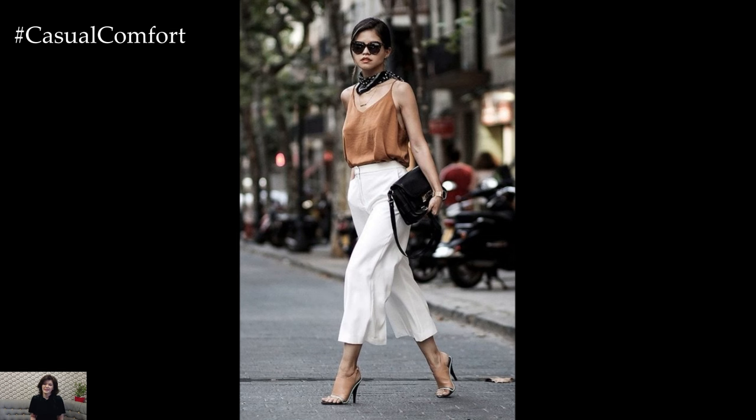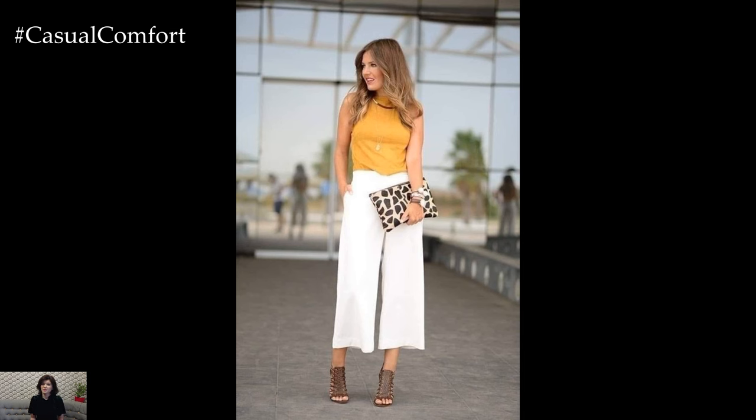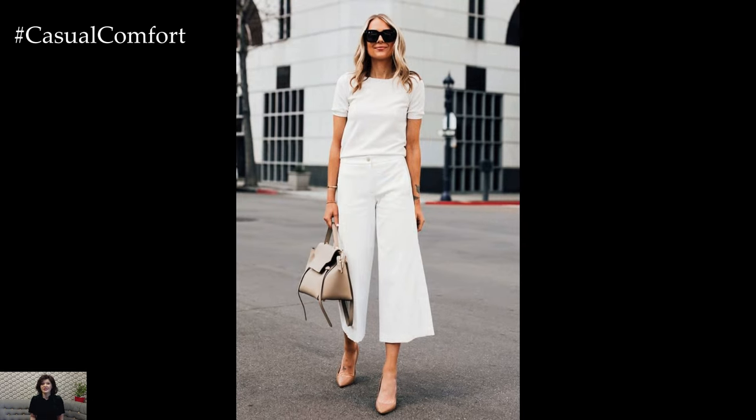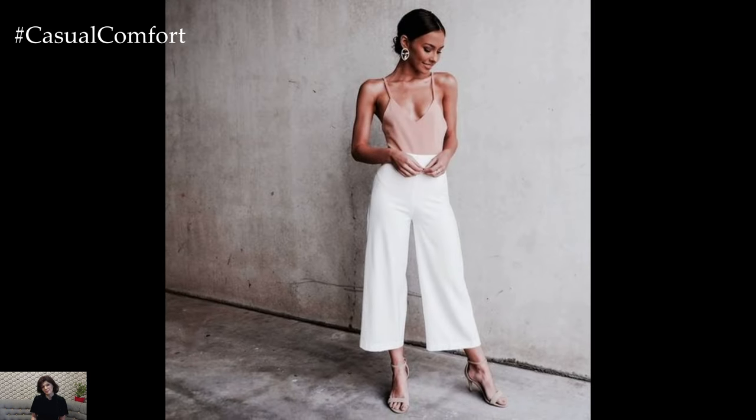In conclusion, white wide-leg pants are a versatile wardrobe essential that can effortlessly elevate any outfit. Whether you're dressing for a casual day out or a special event, these stylish bottoms offer endless possibilities for creating chic and sophisticated looks. With the right styling and care, white wide-leg pants can become a timeless staple in your wardrobe for years to come.